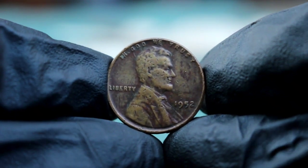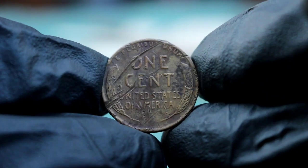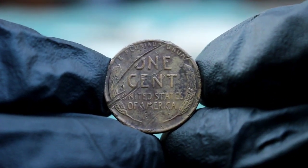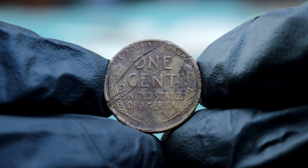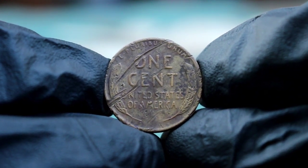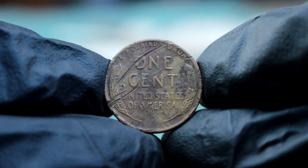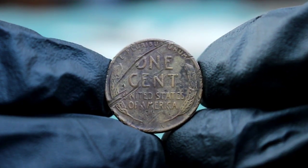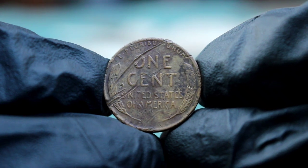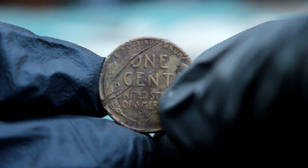If you think you have a 1952 error penny, first take a close look at the coin using a magnifying glass or microscope to identify any potential errors. Pay special attention to the date, the edges, and Lincoln's profile. If you spot something unusual, it might be worth having the coin professionally graded. Grading can help establish the coin's value by providing an expert assessment of its condition and the severity of the error. A coin graded by a reputable service like the Professional Coin Grading Service (PCGS) or Numismatic Guaranty Corporation (NGC) will often fetch a higher price at auction.